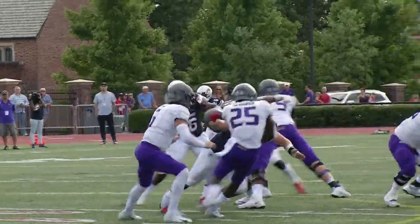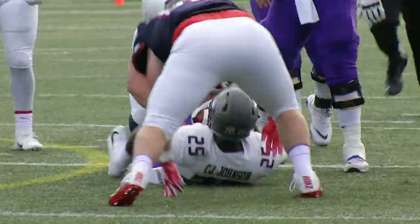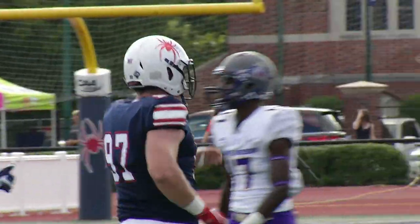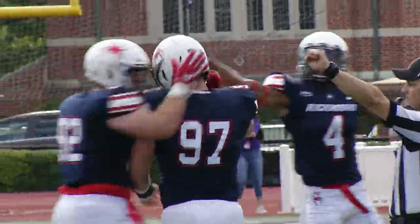Third and three. And a terrific play by the All-American Andrew Clyde, slicing through and into the backfield and throwing Johnson for a loss on third.